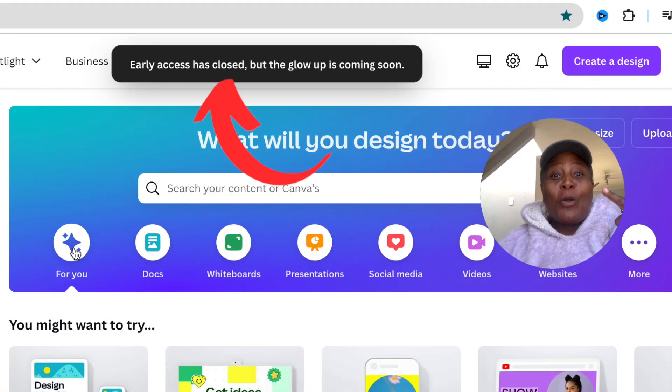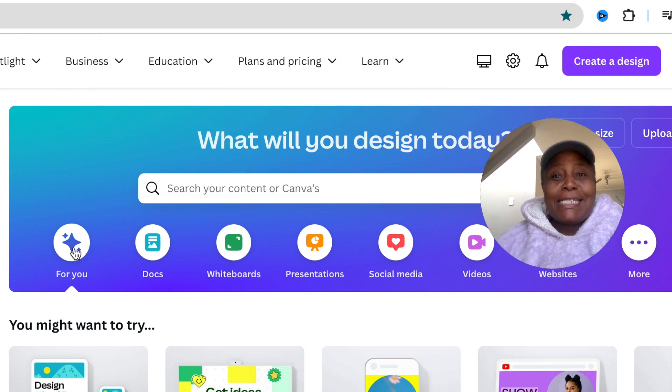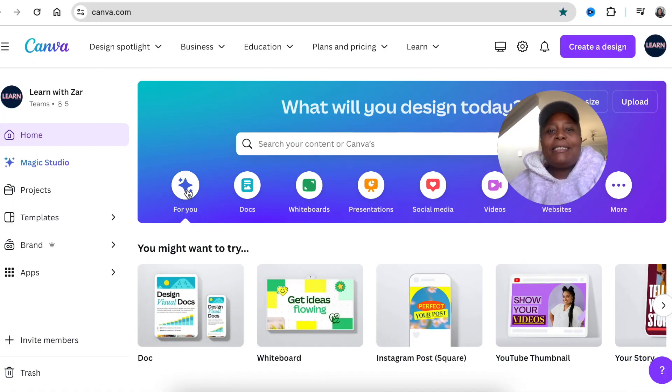I'm not part of Canva Glow Up because I didn't make it in time for the one million users that are busy testing it. I still have the old Canva, but I want to show you the creative side of things that Canva has already rolled out to us creators. This video is all about seeing what has changed and how we can incorporate that in our workflow to make our designs better.